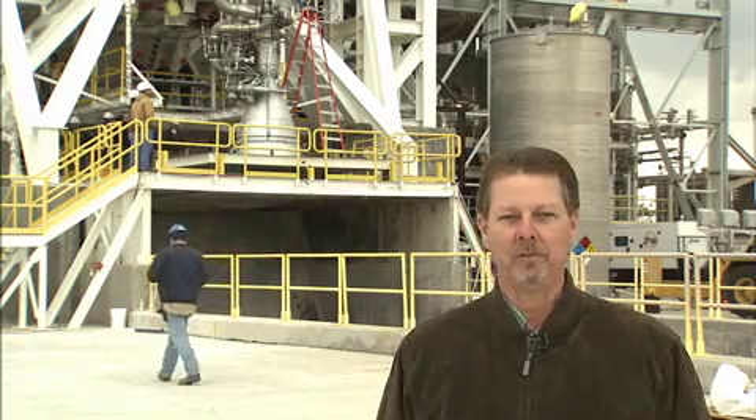The AJ-26 rocket engine is the first stage rocket engine on the Taurus II resupply vehicle for the International Space Station.